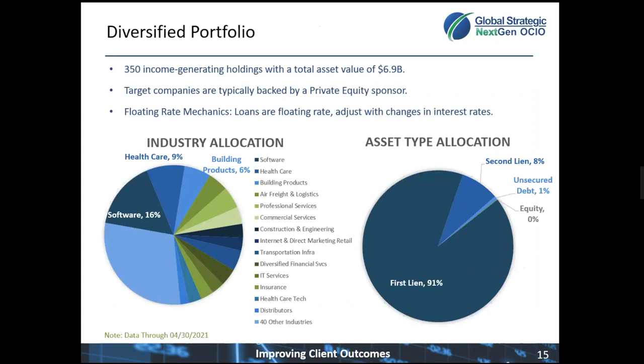Let's take an opportunity to dive a little bit into the portfolio construction to understand more of how the strategy manages risks and adds value. The portfolio currently consists of 350 income-generating deals and is currently at around $6.9 billion in assets. The deals they focus on are private equity-backed lending opportunities, and these loans have floating rate mechanics, meaning they change with interest rates.